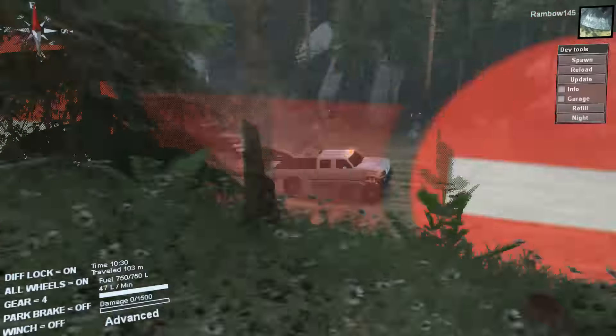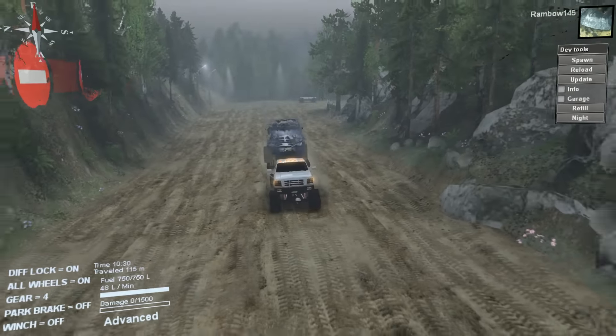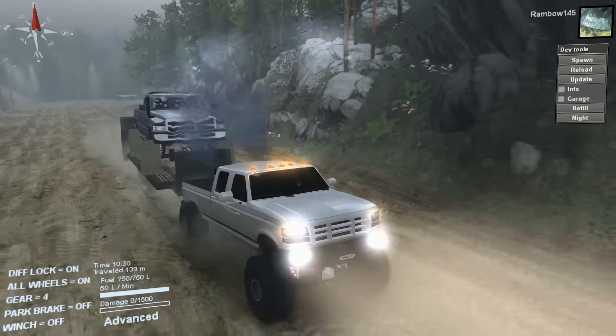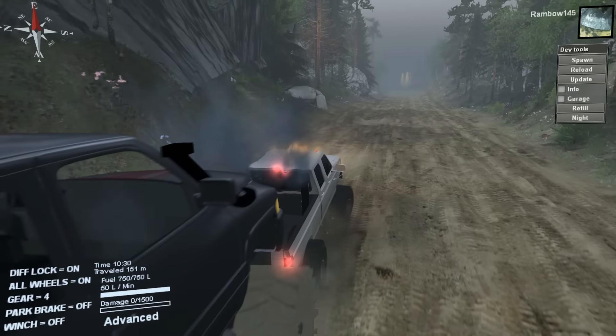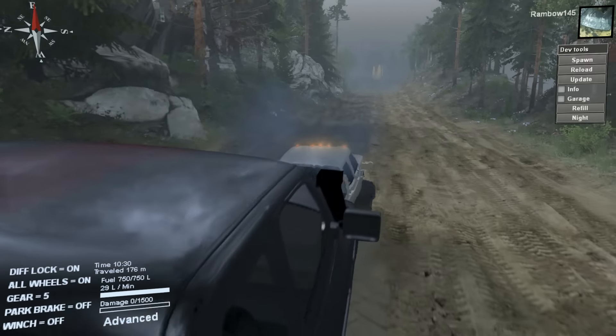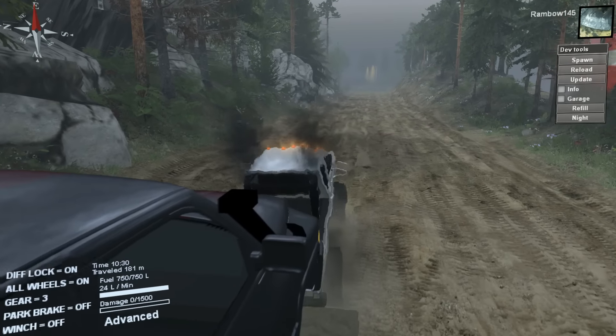I have it loaded kind of funny — with all the weight pretty much on the tongue of the trailer, so it's going to push my truck down. It's really hard to pull anything with lifted trucks.